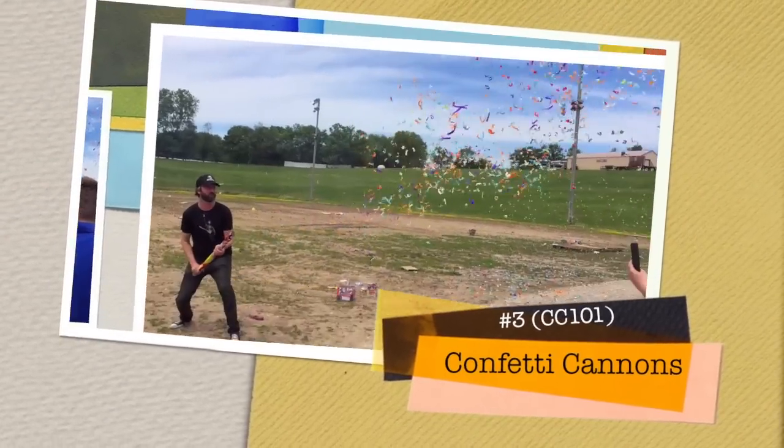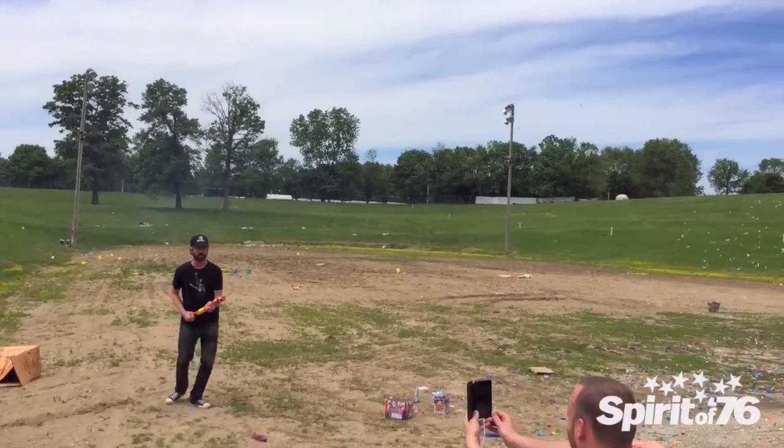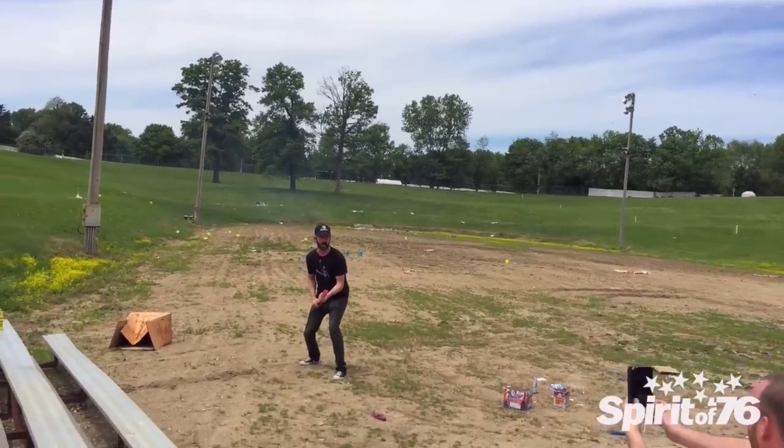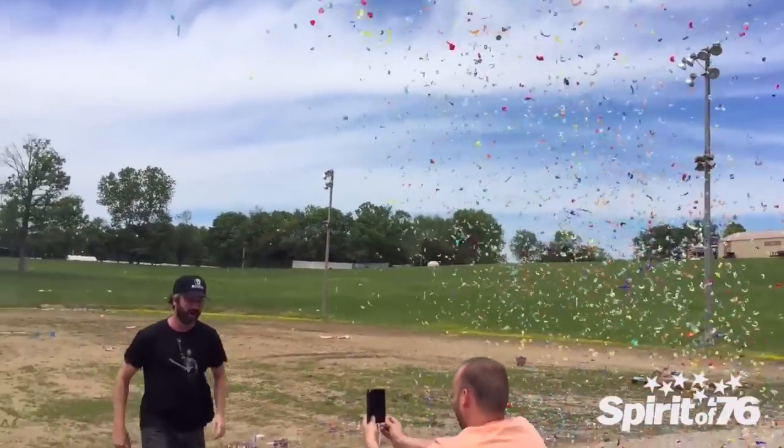Confetti cannons are our pick for number 3 this year. CC 101 Multicolor is the most popular choice, but we offer many individual colors, as well as a smaller version that shoots red hearts.